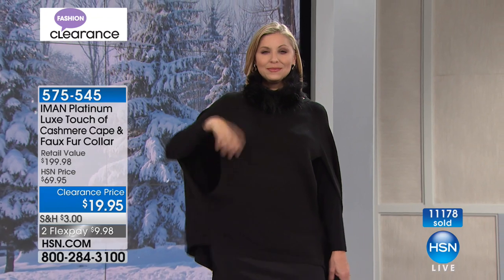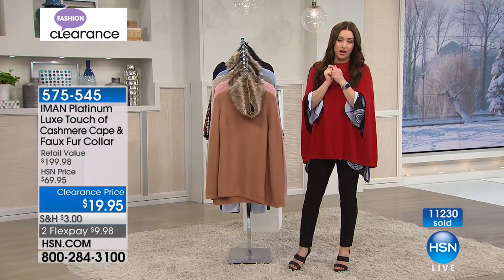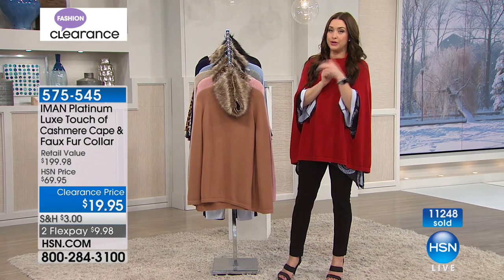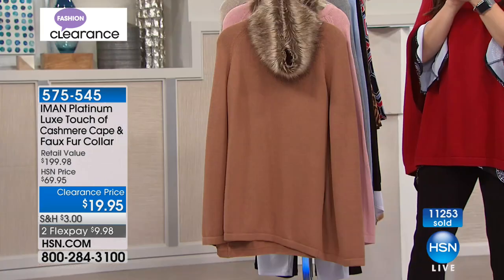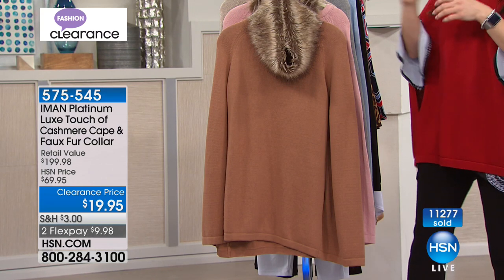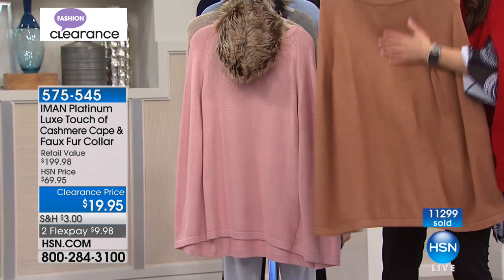I tell you what — this is a great opportunity for those of you that maybe shopped when Iman was here and she debuted this, when we went crazy. And remember this was nearly $70. So if you picked up one originally at the original price or when it was a today's special, good for you — you have to love it as much as we all do. This is a great time to come back and pick up a second one. When it's this affordable today, it really is a great opportunity to do that.